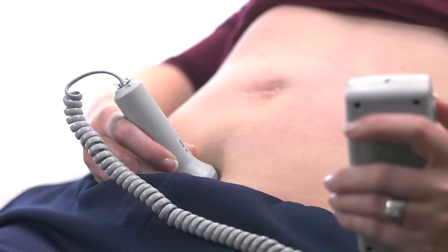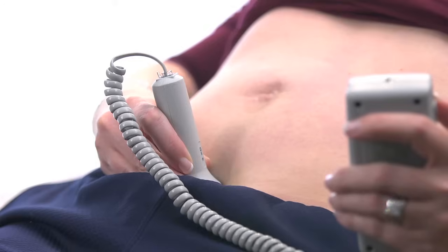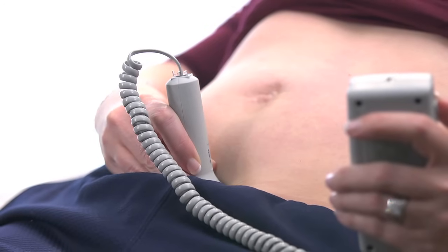The fetal heartbeat at only 10 weeks. Notice how fast the heart rate is at this stage.